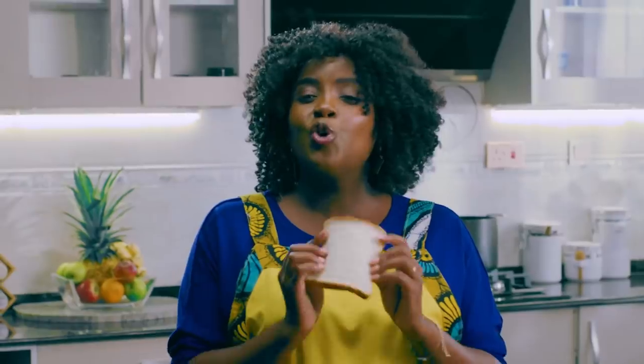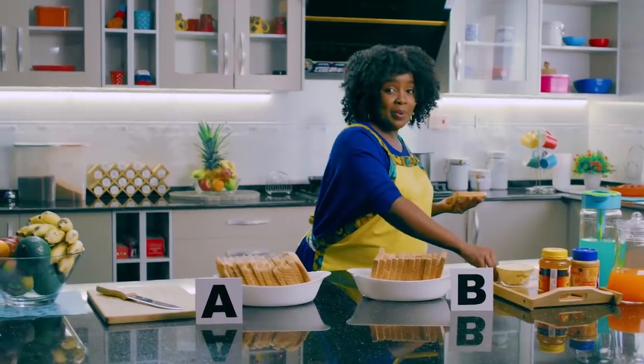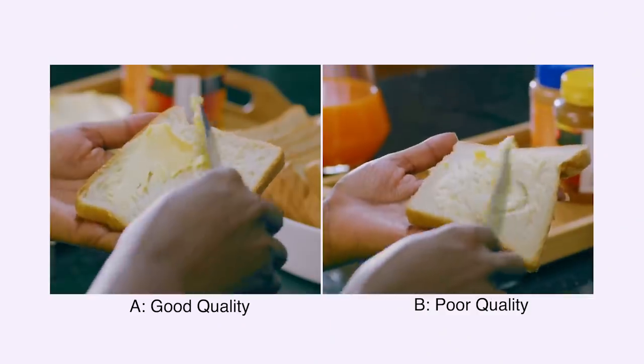A well-baked bread with good quality ingredients should not break when folded along the crumb. It should be able to hold. When you're applying jam or margarine, your bread should not break.